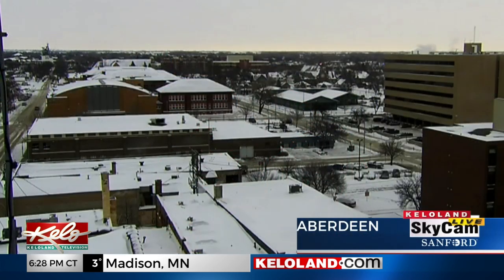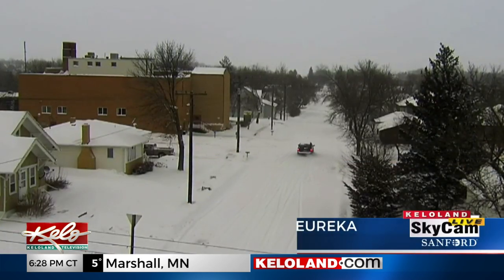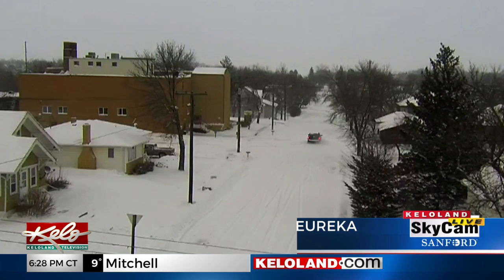Winter has a firm grip across much of KELOLAND. It appears this fresh coating of snow will be ripe for blowing around with the next blast of arctic wind. One of the first keys to watch is the nature of our snow cover. We can clearly see on both our Eureka and Aberdeen skycams the fresh layer of powdery snow that's in place.